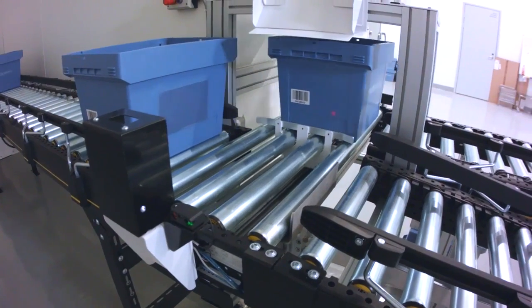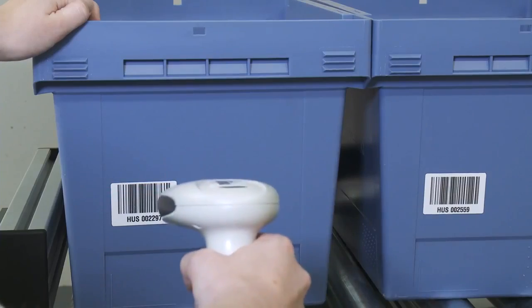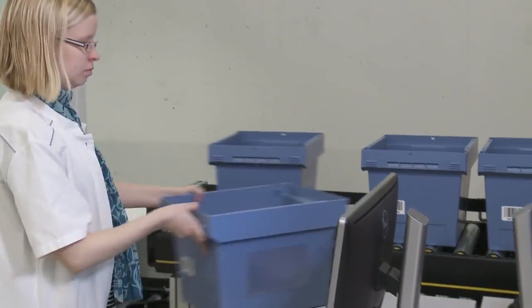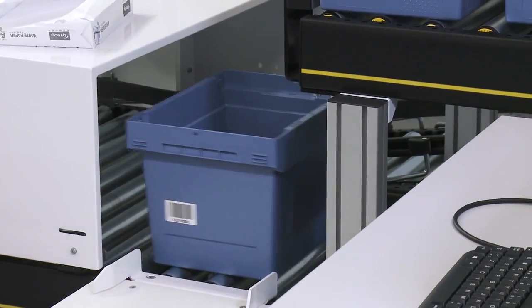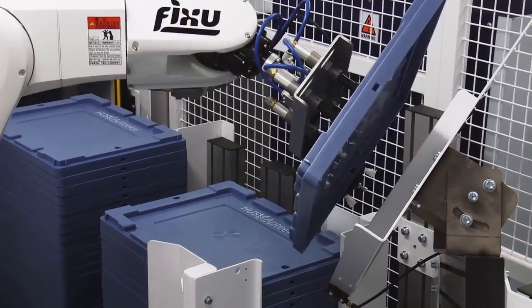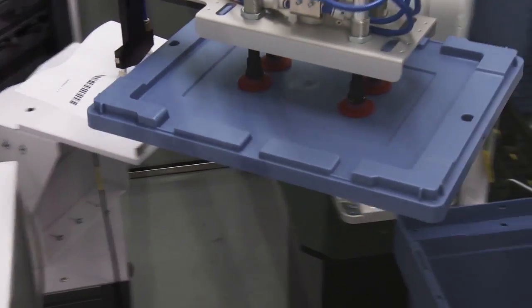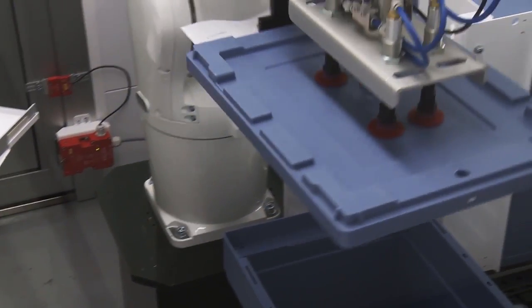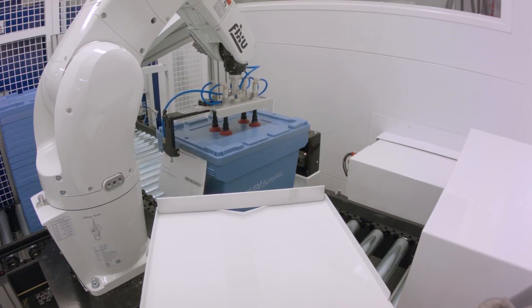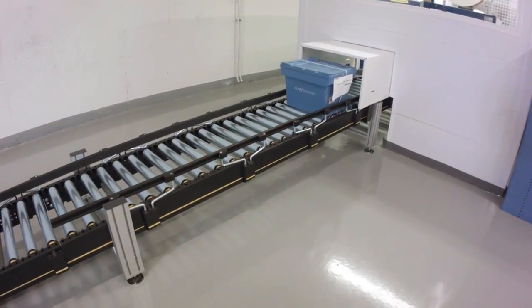The automation system directs some of the boxes to a validation point. The retrieval list and delivery label are printed for each ward box and placed conveniently under the lid. The strapping machine finishes the order and the box is ready to be transferred to the respective ward.